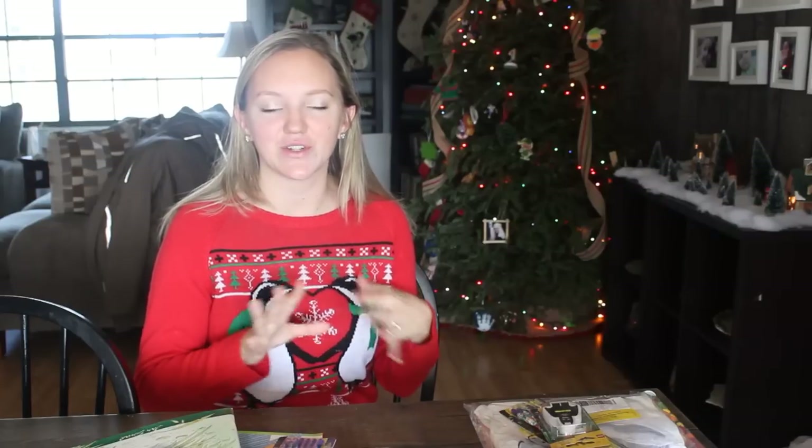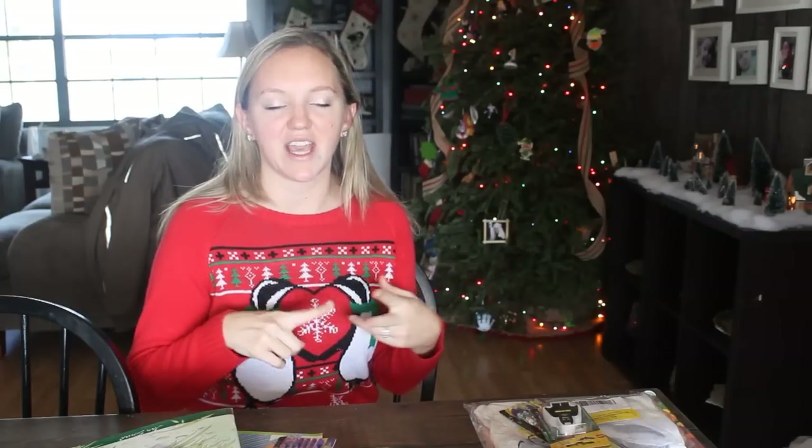Hey guys, it's time for my annual what's in my kids' stockings video. I did things a little differently this year — I usually do toothbrushes, toothpaste, band-aids, and all of that, but they had a big dentist visit in December, so they don't need those. I now get those traditional things through our Honest Box subscriptions, so I decided not to waste money on them in the stockings.